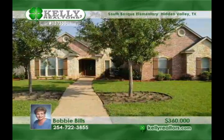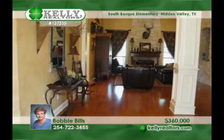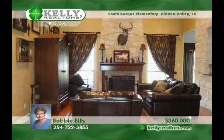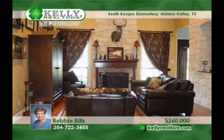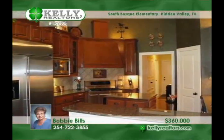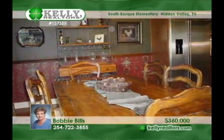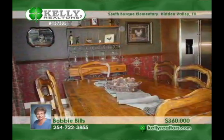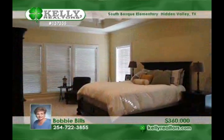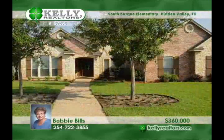Enjoy the open floor plan in this beautiful four-bedroom, four-bath home in Hidden Valley. This home features a formal living room, formal dining room, breakfast area, and a great kitchen with a center island, granite countertops, stainless appliances, and a five-burner stove — all with hardwood floors. The home also has a large flex room which could be a second living area, game room, or study. Recent updates include fresh paint and new carpet. Bobby has your tour ready and waiting.